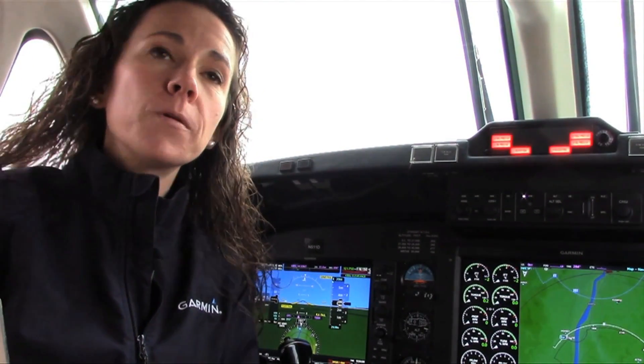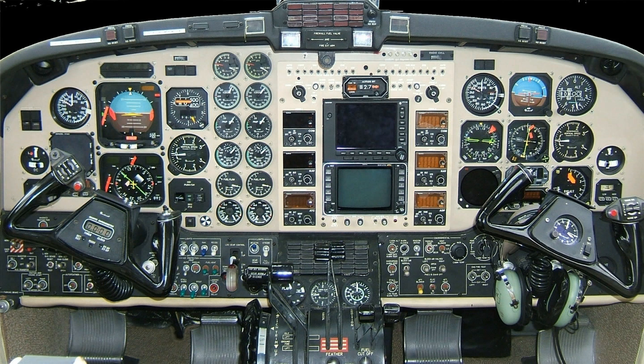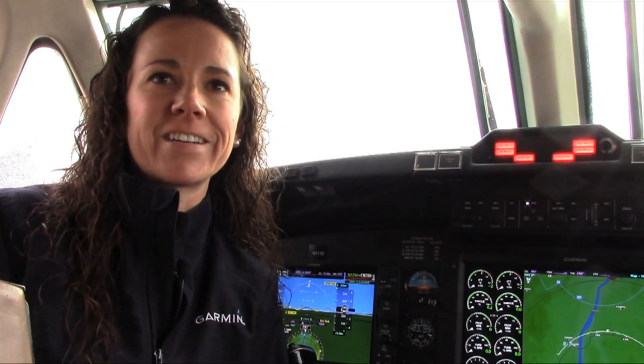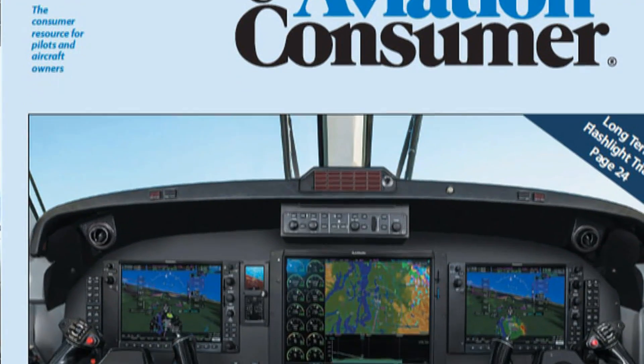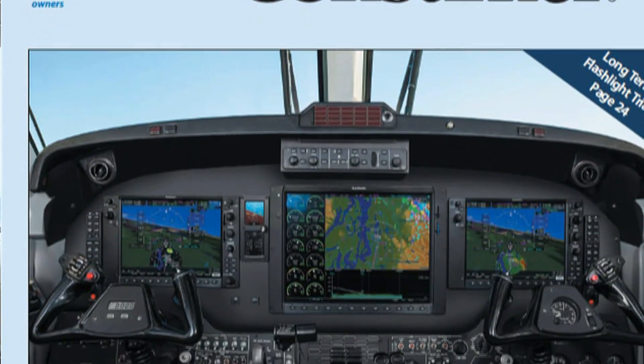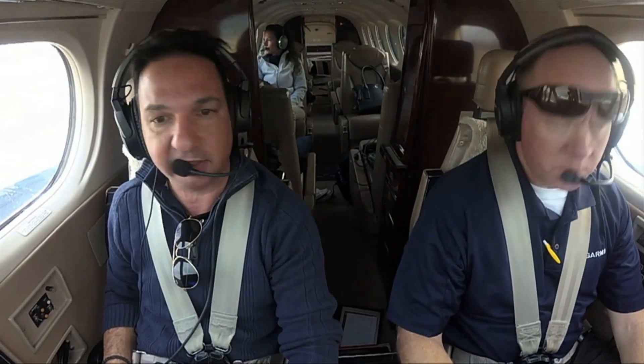Existing King Air customers with the G1000 integrated flight deck can seamlessly upgrade to the G1000 NXi by simply swapping out the displays and incorporating a new controller unit. The G1000 NXi will be retrofittable in the King Air 200, 300, and 350 series, and we expect aircraft OEMs to adopt the G1000 NXi in new aircraft as well. You can read a full report of the G1000 NXi in an upcoming issue of Aviation Consumer Magazine. Reporting for Aviation Consumer, I'm Larry Anguasano — thanks to Scott Fry at Garmin.